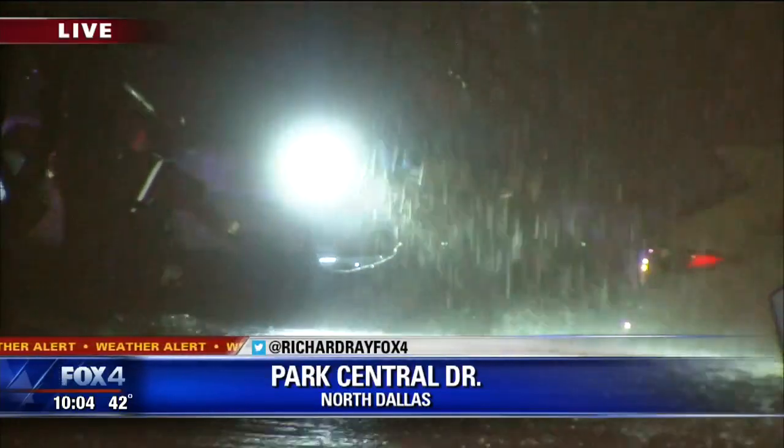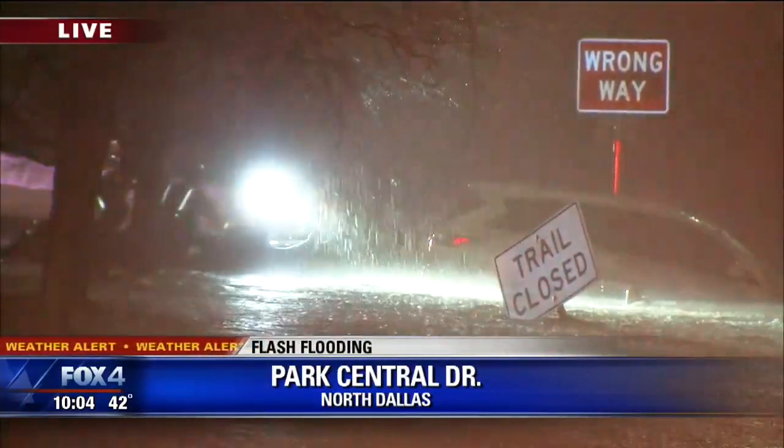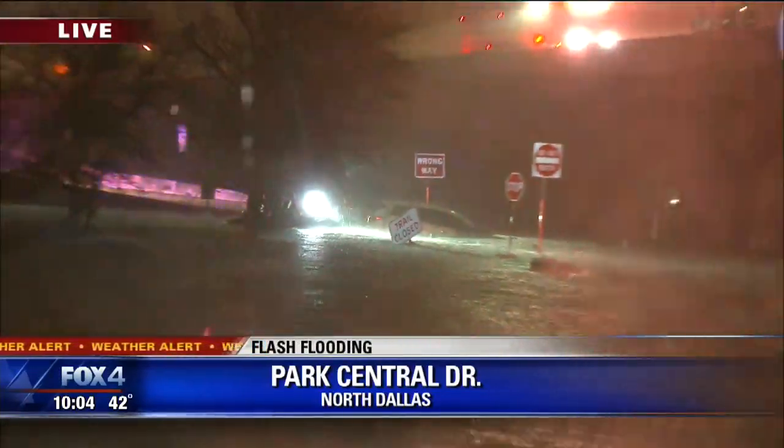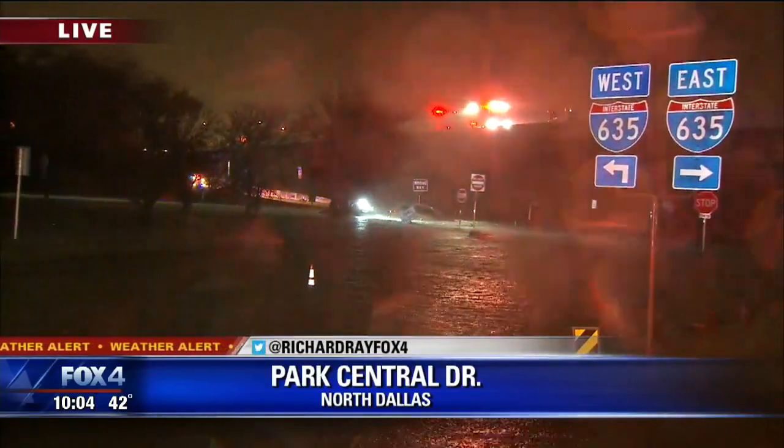It was just pouring the whole time. We've had reports of six inches of rain in the Farmer's Branch area. There's certainly a lot of rain here. I'm going to pass something on to my photographer Teresa.